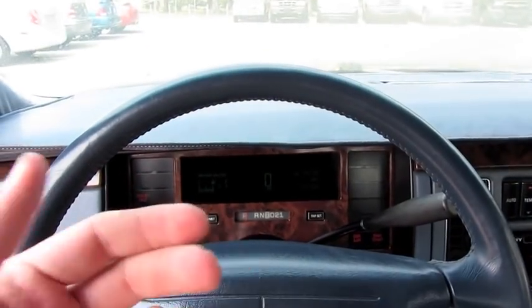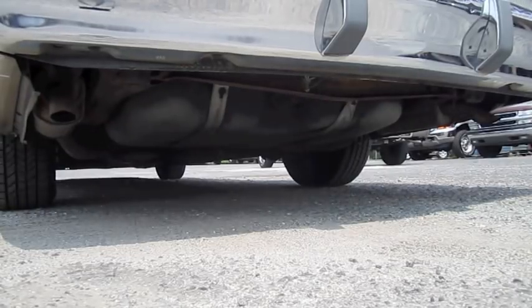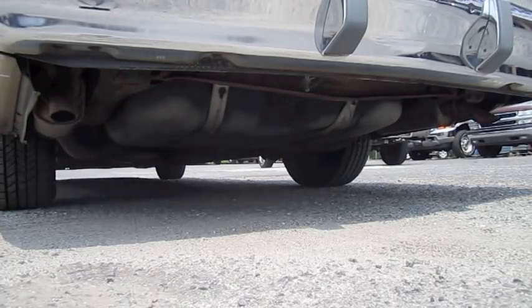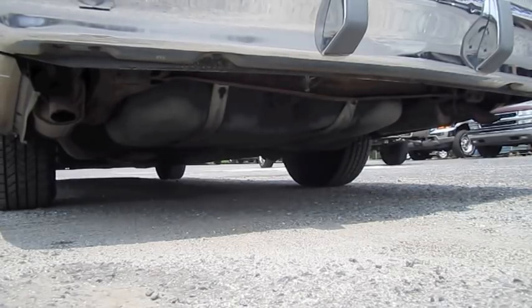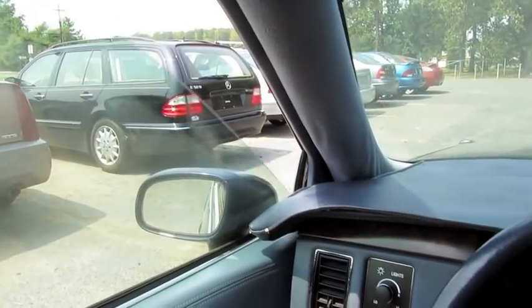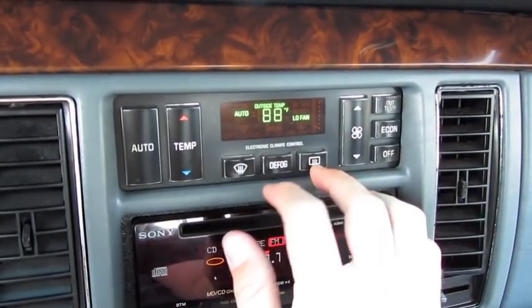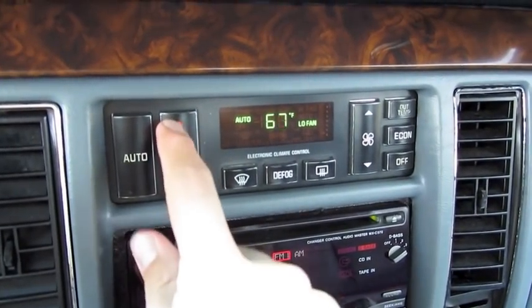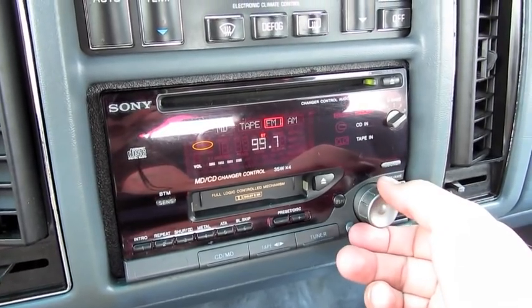Kind of love the sound of that LT1 — it has a real nice mechanical sound to it, quite unique. Electronic climate control with outside temperature readout, economy mode, rear defrost, and front defrost in a defogging mode, as well as one-touch automatic. The radio in this one has also been replaced with an aftermarket Sony cassette deck with CD player.